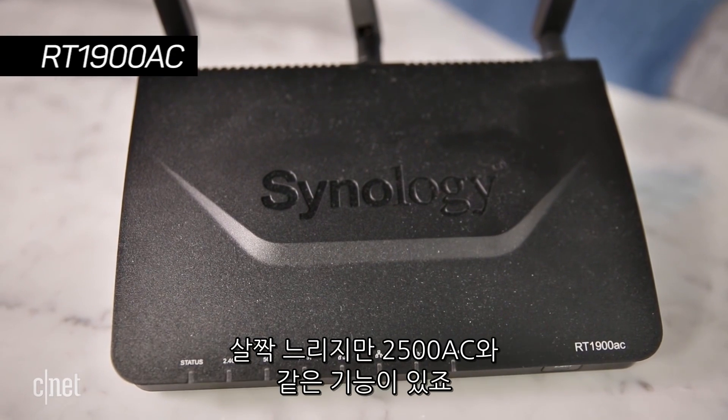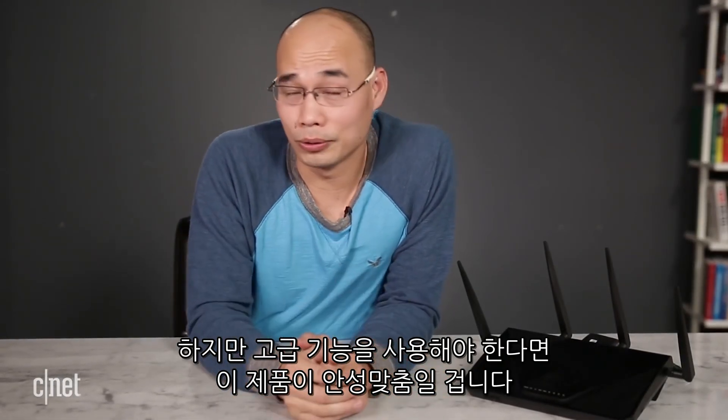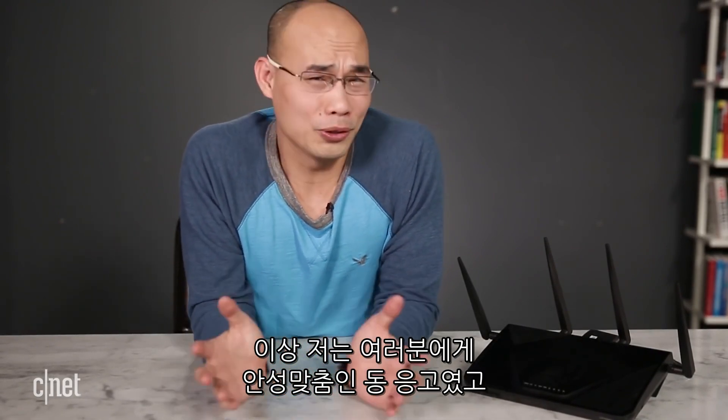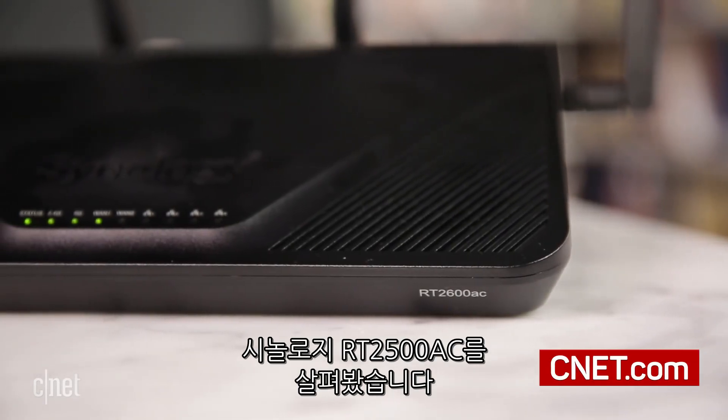Now, it's a little bit slower, but has exactly the same feature set. So basically, if you're an advanced user, this is a great router for you — you're going to love it. For the rest of you, I'm Dao Ngo. You love that too, don't you? Of course you do. And this is the RT-2600AC router from Synology.